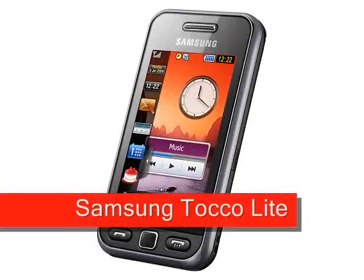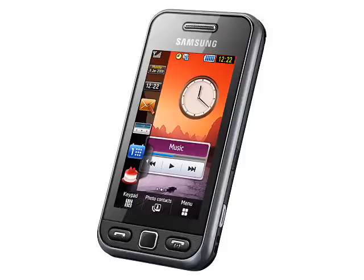Samsung Taco Lite, expected May 2009. Some Mobile Gazette readers may think that the Samsung Taco Lite looks very familiar, and indeed it is, because this phone was announced a few weeks ago as the Samsung S5230. Nothing has changed except the name, but the Taco name indicates that Samsung are going to throw some weight behind marketing the Taco Lite.